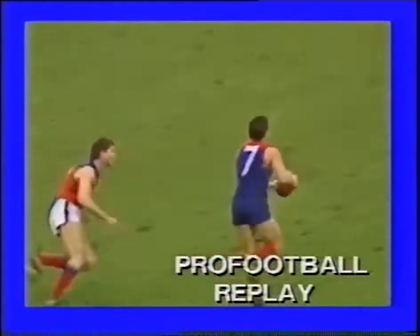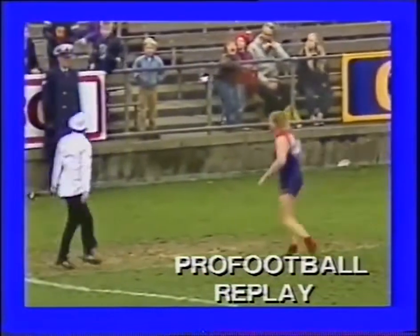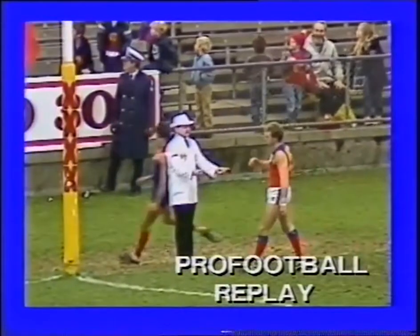Straight into the goal square and through. Makes it hard for defenders when the ball comes down so easily. You've got a problem — you're not too sure whether you go out and meet the opponent or stay with your own opponent. And it's dispiriting. Good start by Melbourne. Should be a good game.